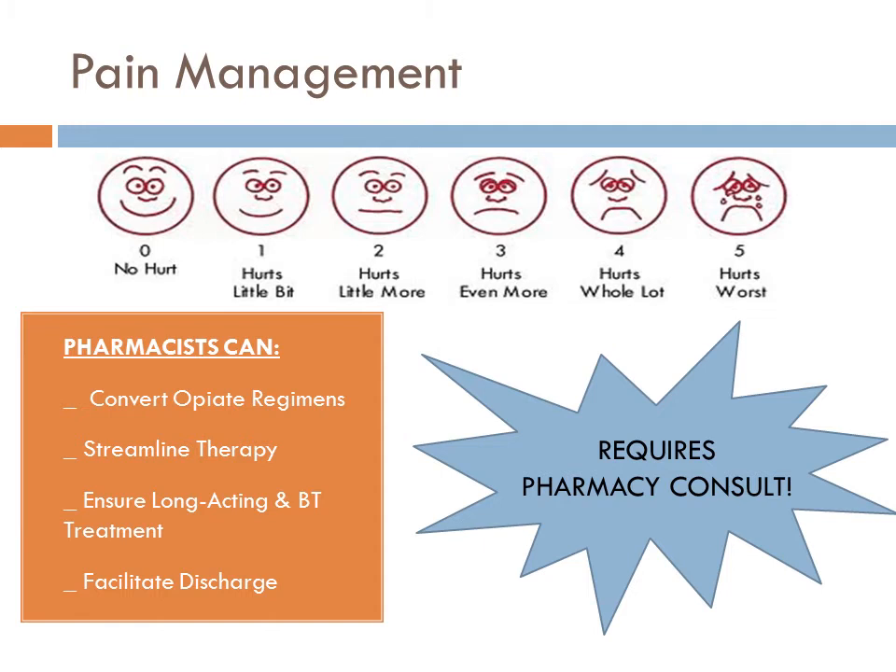With our long-term patients, there's a lot of chronic pain management required. Patients are often transferred from outside hospitals coming in on fentanyl, dilaudid, and oxycodone — they're on everything under the sun, and what they really require is a streamlining of their therapy. We want to reduce the potential for over-sedation and respiratory depression, and make it easier for our physicians to discharge patients. Whether it's a long-acting fentanyl patch or a sustained release tablet, the pharmacists are making recommendations to physicians on how to better control pain in these difficult-to-treat patients. Note that the pain management program does require a pharmacy consult and is not something pharmacists automatically intervene with.